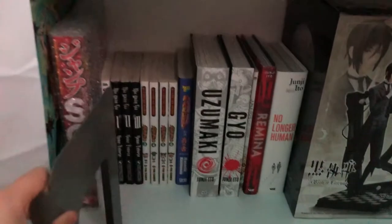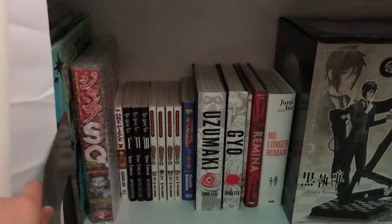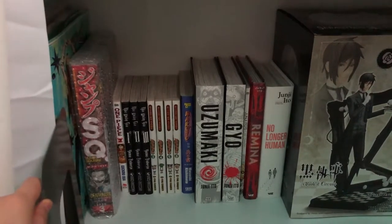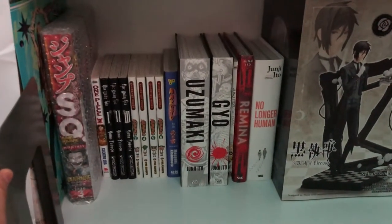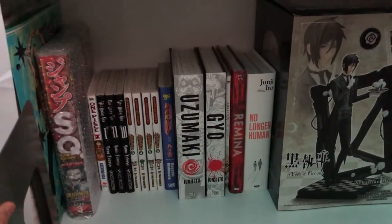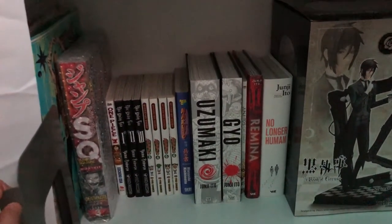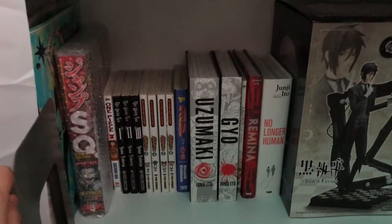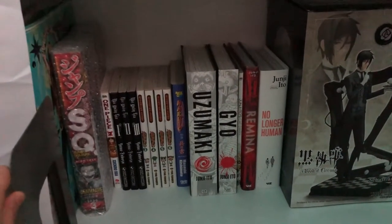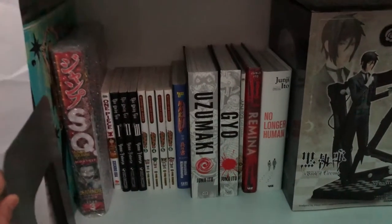Right here I have One Piece volume 2, Black Butler volumes 1 to 3, and Yotsubato volumes 3 to 6 — all Vietnamese volumes I picked up as souvenirs for myself when I went to Vietnam. I also have a Naruto fan book in Korean from when I went to Korea — I only went to the Seoul airport but I saw their bookshelf and they had so much manga. I can't read Korean but I picked one up as a souvenir. I thought it was a manga but it turned out to be a fan book, which was kind of disappointing.